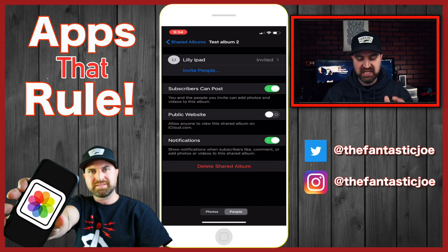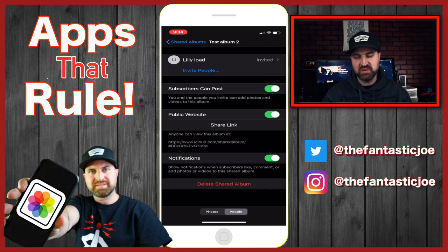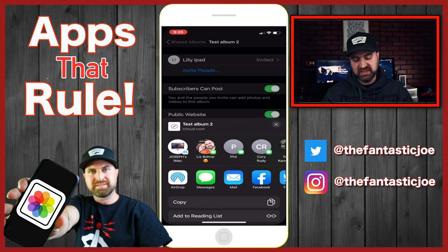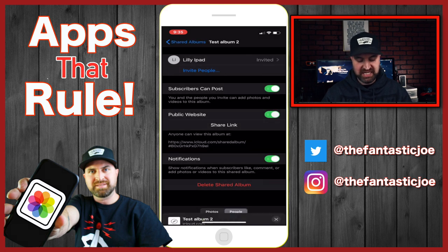Last but not least, we'll go back to the public website option. This allows anyone to view the shared album via iCloud.com. When you turn this on — which is good for people who have a computer or don't have an iPhone — you can hit 'Shared Link' and then text it, email it, or share it on Facebook. They can click that link and see the album.